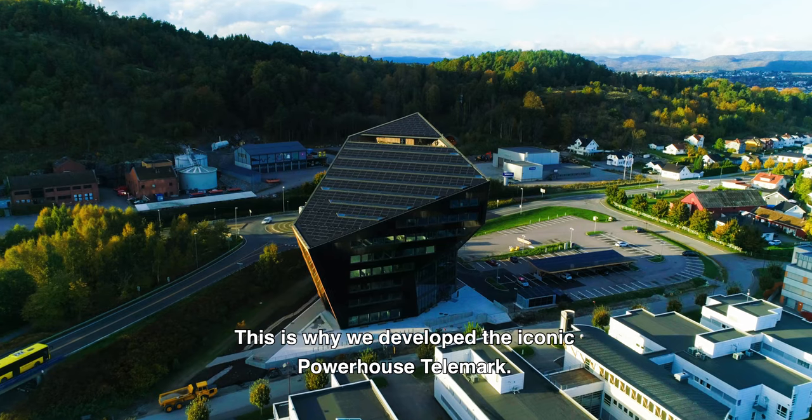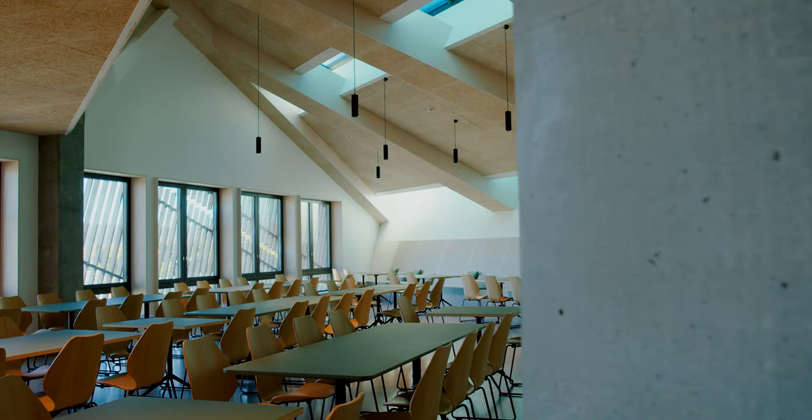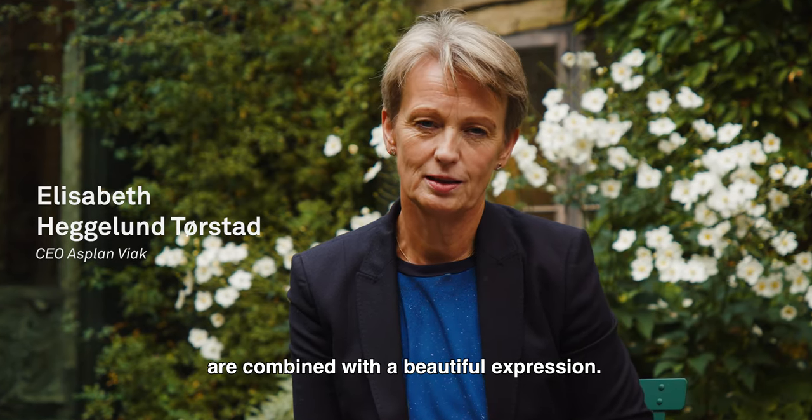This is why we developed the iconic Powerhouse Telemark. Powerhouse Telemark is a remarkable example of a building where technical innovations and environmental considerations are combined with a beautiful expression.